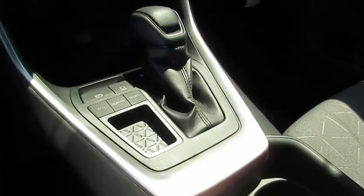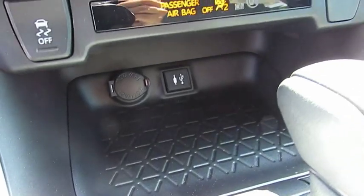This vehicle has less than 200 miles. Here are some of this vehicle's great options: heated side mirrors,